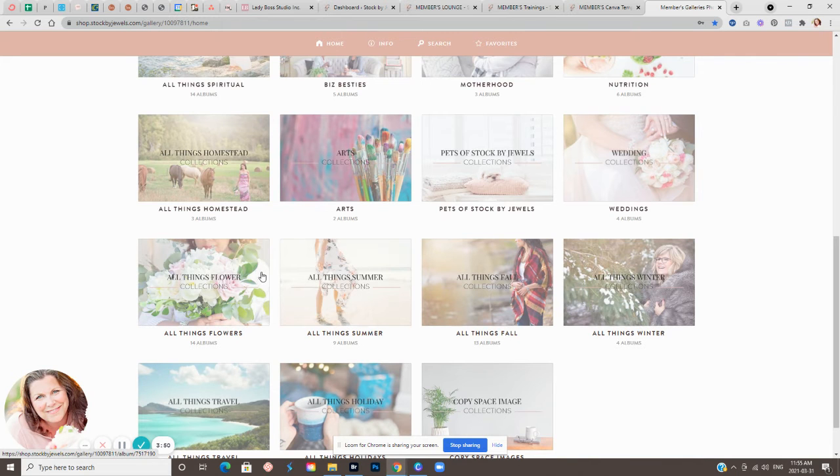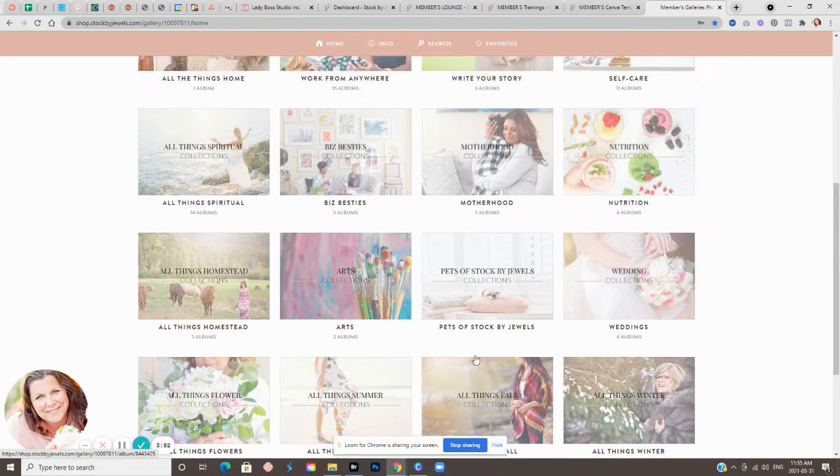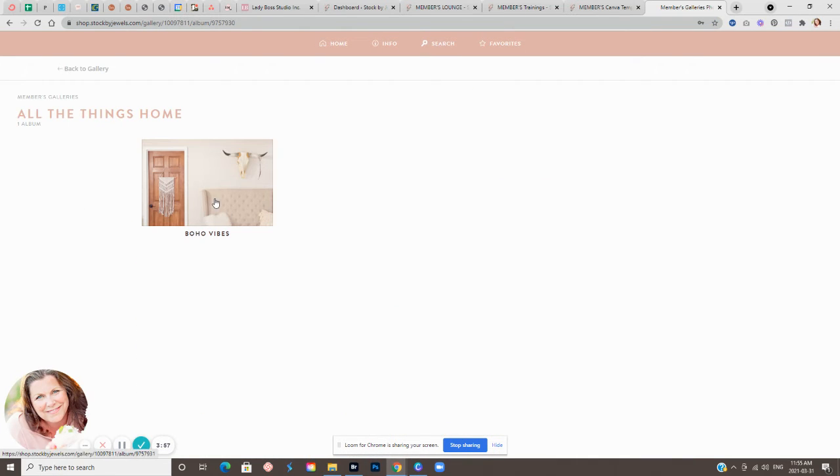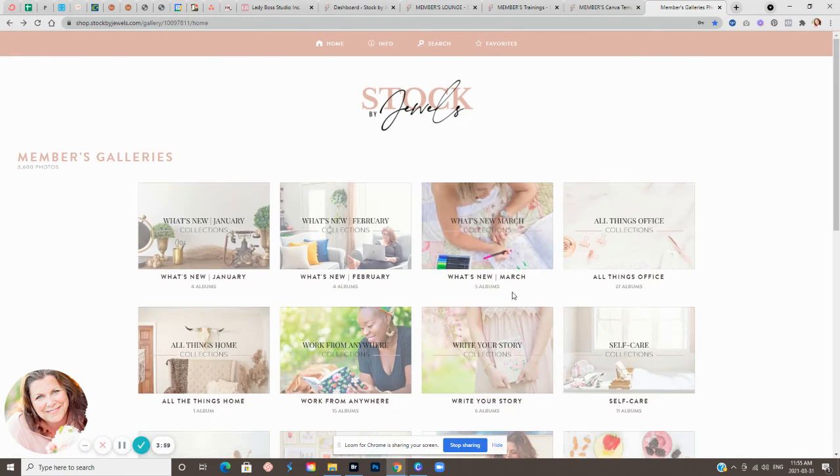And of course the seasons, the flowers, holidays — we have some great collections for you. I just wanted to give you a little inside look at what it's like to be a member of Stock by Jewels. If you have any questions, please feel free to contact me. You can reply to this email or send me a message on social media. I love hearing from you guys and it's my pleasure to answer your questions.